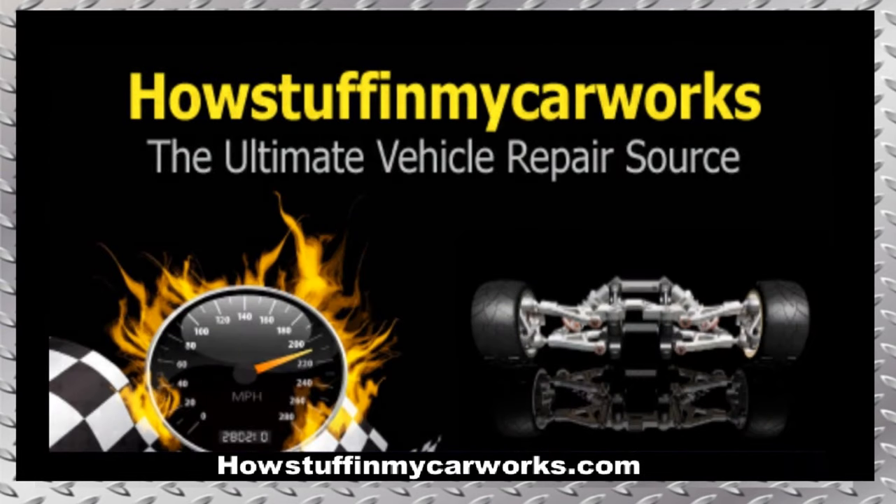There you have it, my friends. Those are 10 common problems that 4th generation Honda CR-V vehicles are prone to experience. Take care.